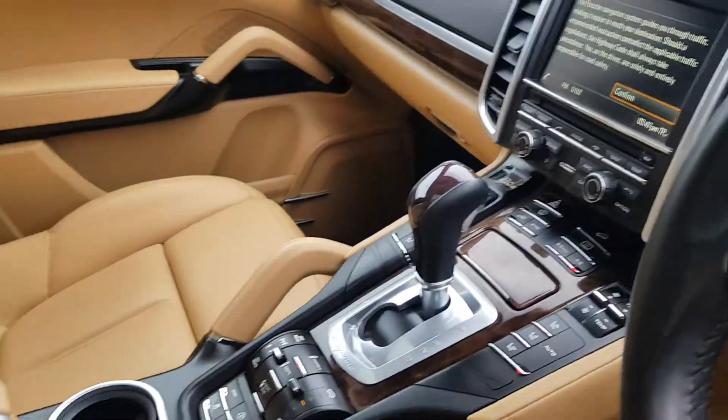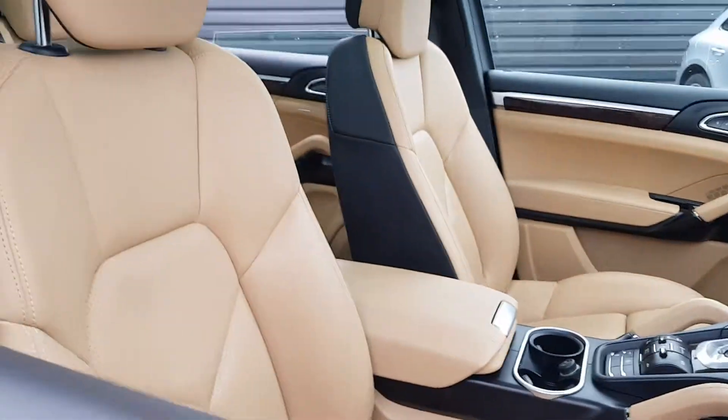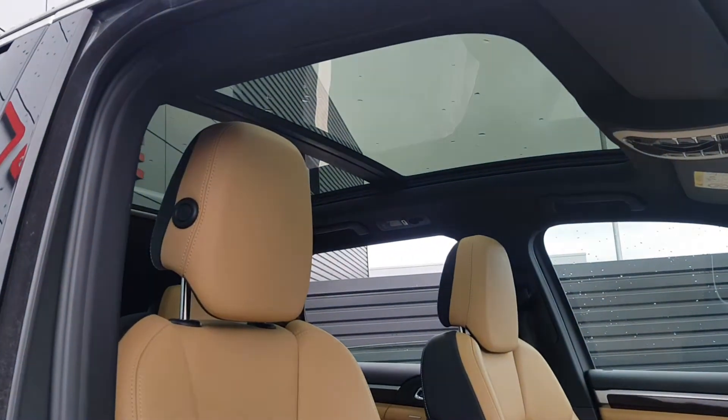Features include a navigation module, air suspension, and this Cayenne diesel is also complemented by a panoramic roof.